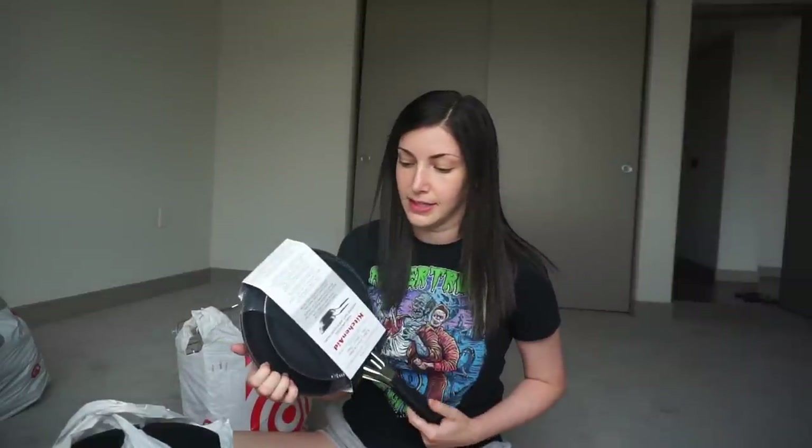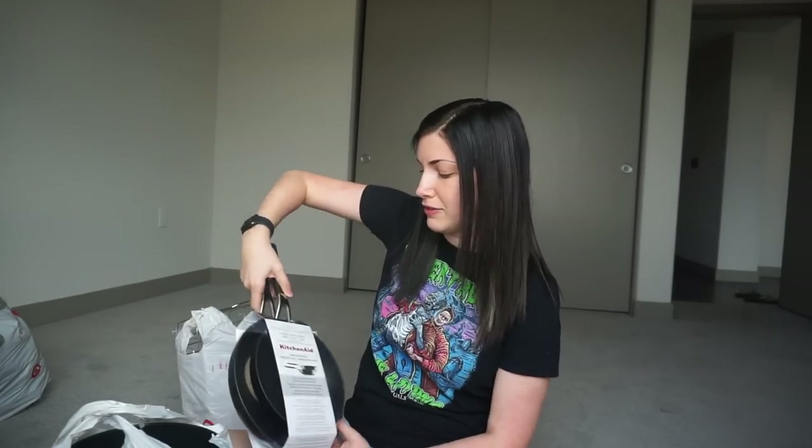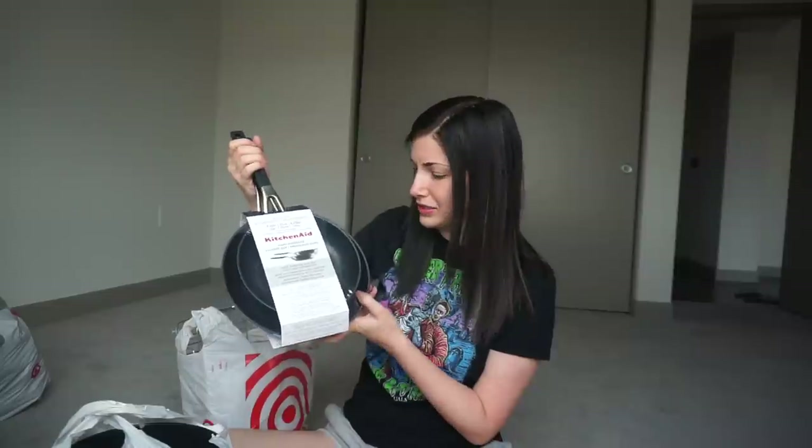We also got a couple of new pans because we threw out our old ones — we still had our sauce pots, but we needed flat pans because ours were so scratched up we were getting little bits in our food. So I got these KitchenAid ones. They feel really fancy — definitely the fanciest pans I've ever had, not that expensive, but I was excited about them.